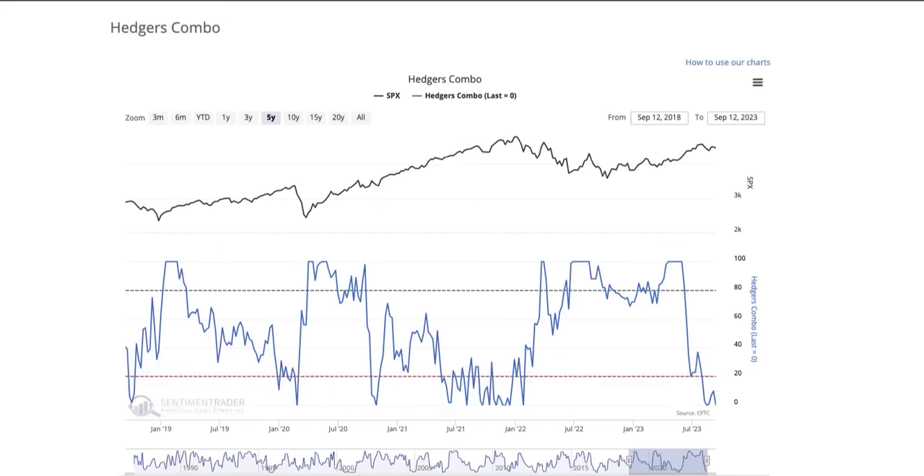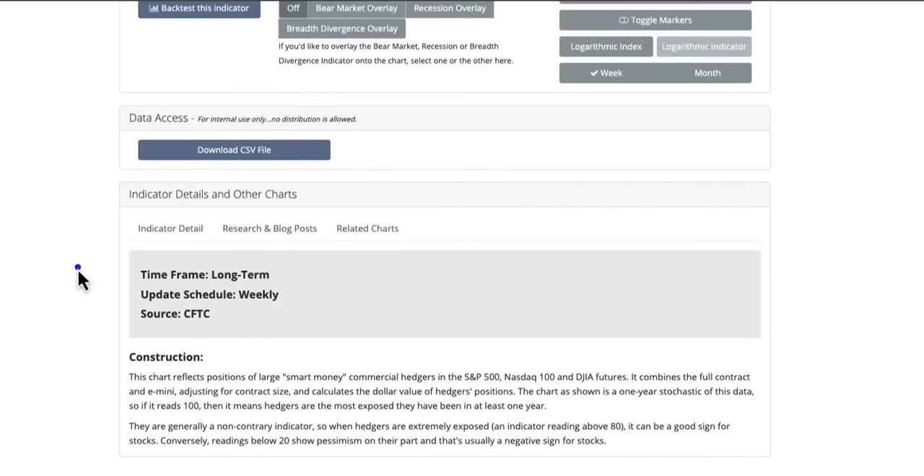In front of us is a stochastics model — it determines hedgers combo. Blue is the hedgers combo for the S&P. This reading is calculated over a one-year period in stochastics form. This is by Sentiment Trader — I use them all the time, I have no affiliation with them whatsoever, but they put some good analysis together that frankly saves me a lot of time. The data is obviously from the futures market. Timeframe is long-term, updated weekly — because that's when they release the CFTC data and you know the net positions of these hedgers.